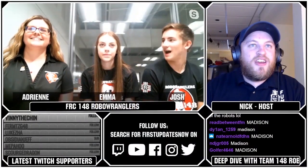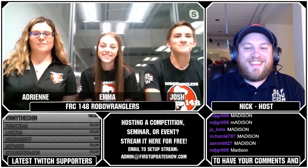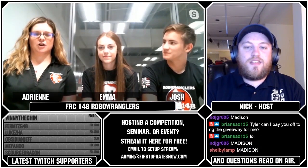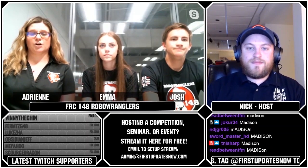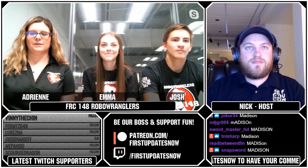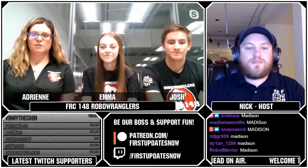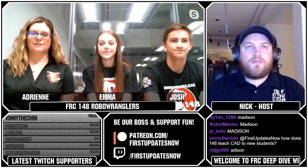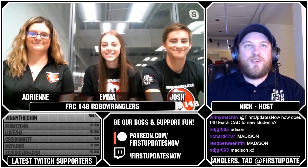Next question from MetaHerobrine1: how do you go about teaching programming to your rookies? Our programming mentors Caleb and James usually hold seminars in the off-season — literally just like a class. We switched to Java because the high school now has computer science classes that teach Java. We don't really consider ourselves a super strong programming team; we've been trying to get better the past few years, and I think we've been successful, but we're definitely not there yet. We're still iterating.